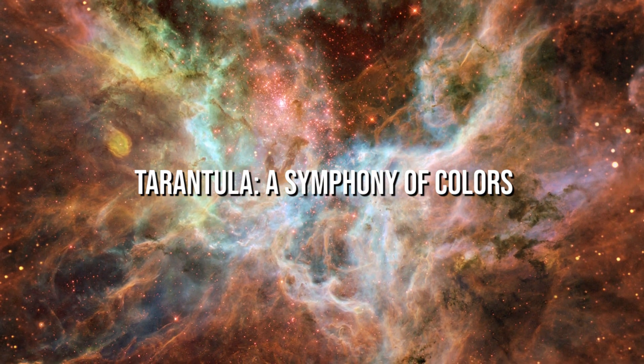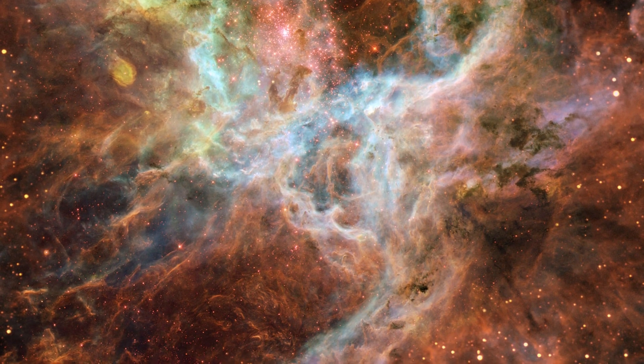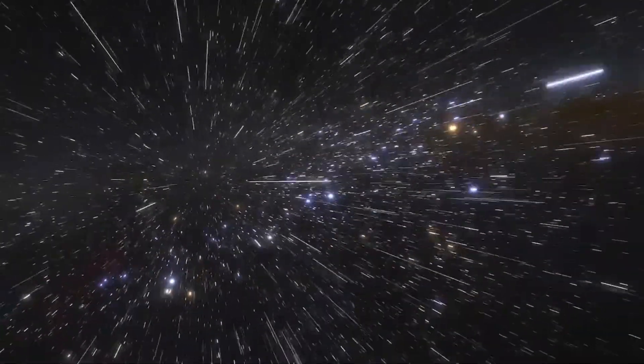Tarantula: A Symphony of Colors. It's a large emission nebula in the constellation Dorado in the southern sky. The star-forming region is located on the border between Dorado and Mensa in the Large Magellanic Cloud, a small satellite galaxy of the Milky Way and one of our closest galaxies to our own.